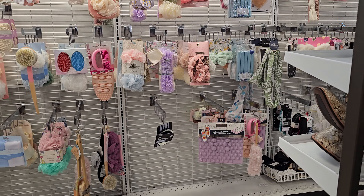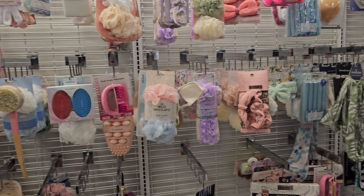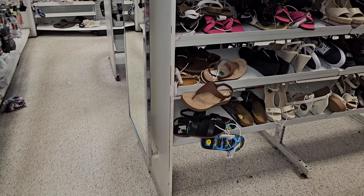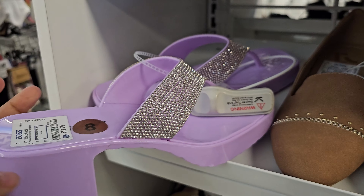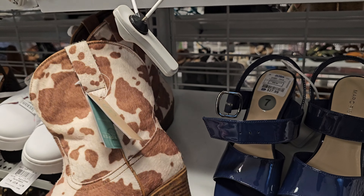You know the Scottsdale rodeo and Tucson rodeo are going on — I believe there's one more day, but I don't think I'm going to make it out to the Scottsdale one. Texas rodeo style boots — these by Olivia Miller are like jelly ones, $12.99 in plastic.